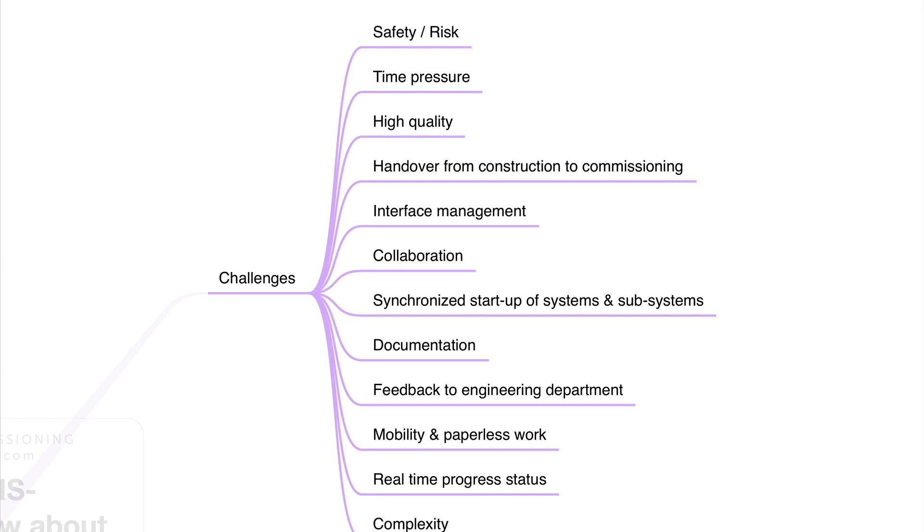What are the challenges in commissioning? Challenges are safety and risk, time pressure in the projects, high quality needed, the handover phase from construction to commissioning, the interface management between different groups, people, client and so on.